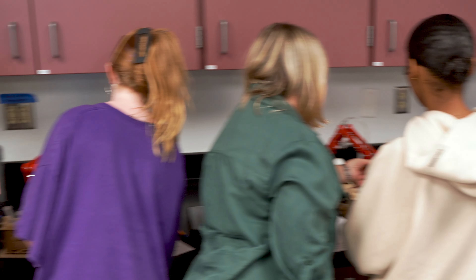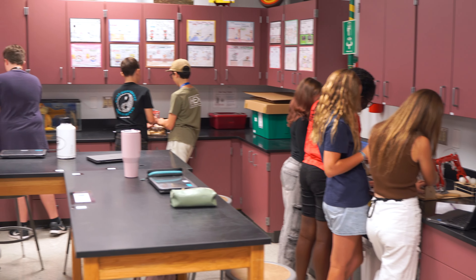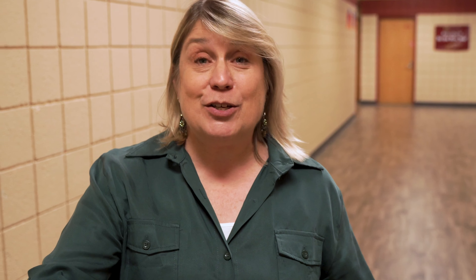We are so excited that we had the opportunity to have these T-Bot hydraulic systems. We've never had something this advanced before for the students to use. They were so excited — even seeing them on the benches, they couldn't wait.